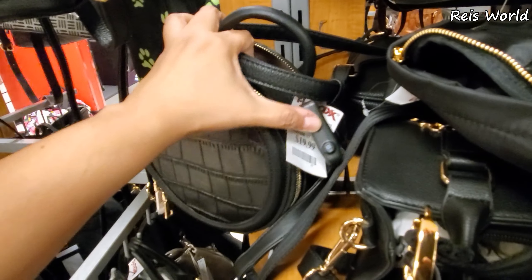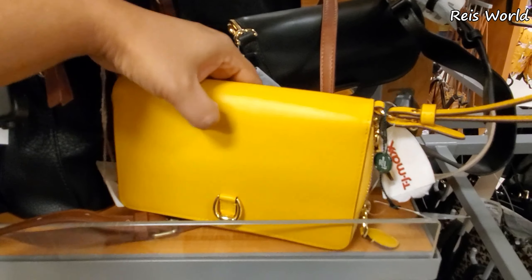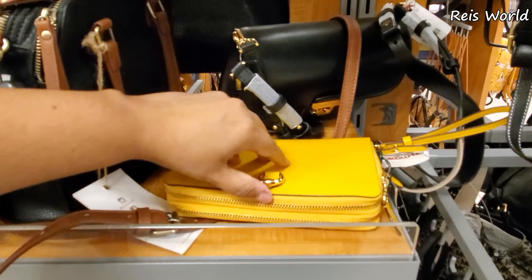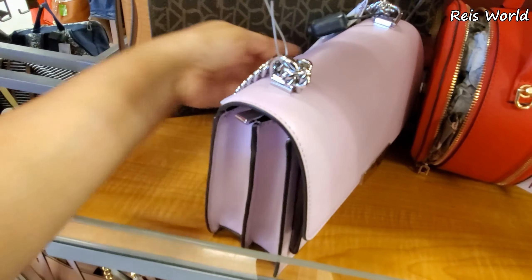You know what, if you go to DD's Discount, they have stuff very similar with a B on it. This one's going to be $20 — no idea who makes that one. Beautiful yellow wristlet by Ralph Lauren for $49. It might come with a strap — I don't want to open it. Pink Michael Kors, this one is $100.